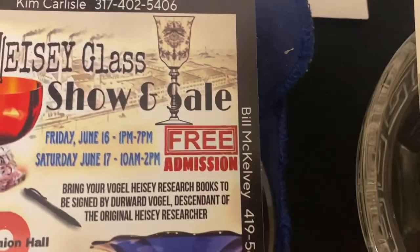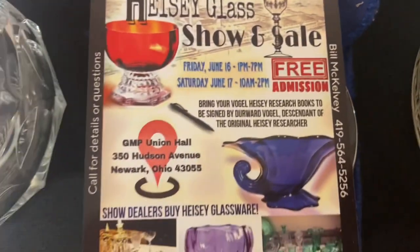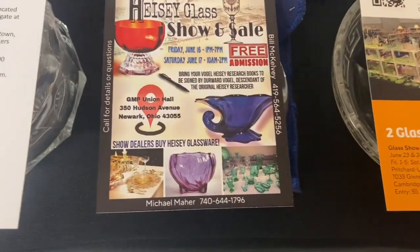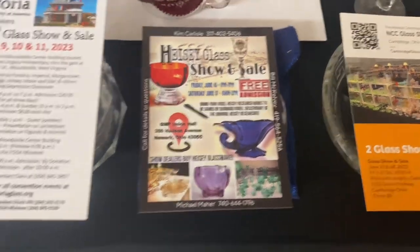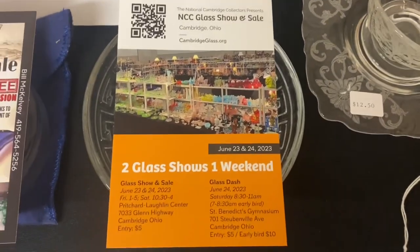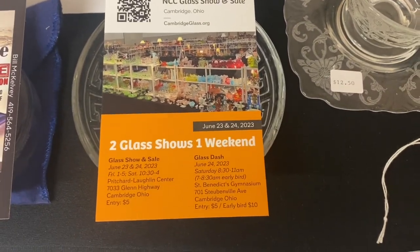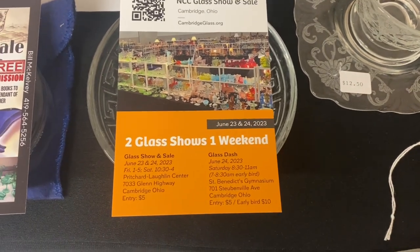The Heise Show has free admission — spend all your money on glass, not on admission! It'll be at the GMP Union Hall in Newark, Ohio. The last show is the Cambridge Show — Friday June 23rd from 1 to 5, and Saturday June 24th. Everyone can get in for $5 per person. You don't have to register for the convention or be a Cambridge member — just come and pay $5.